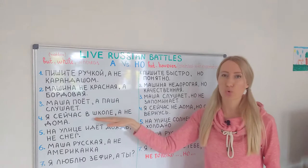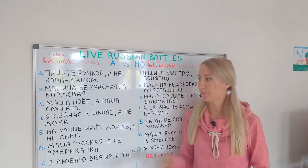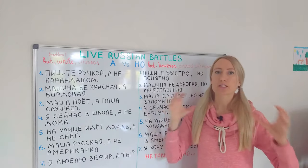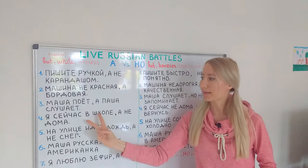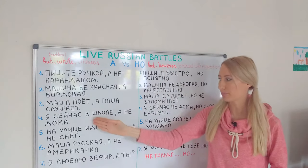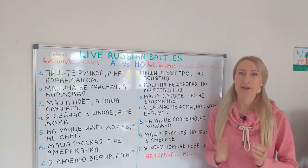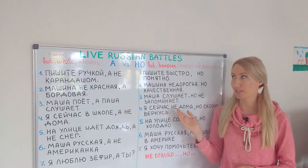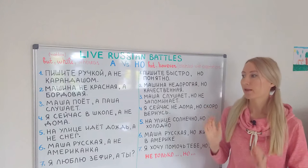Я сейчас в школе, а не дома — now I'm at school and not at home. It's not a huge contrast — it's 'but rather,' with no contrast against expectations, and we can't put 'however' here. Compare with: я сейчас не дома, но скоро вернусь — I'm not at home now, however I'm coming soon. Here we can put 'however' to check ourselves.